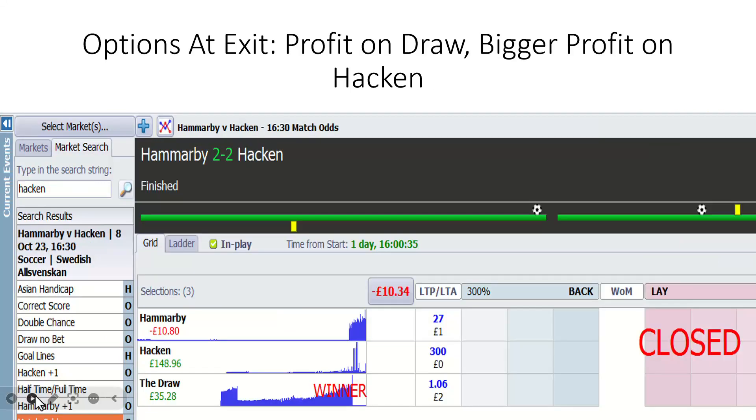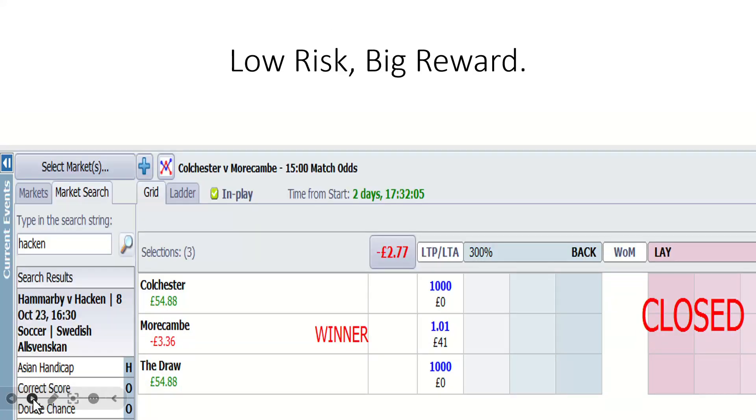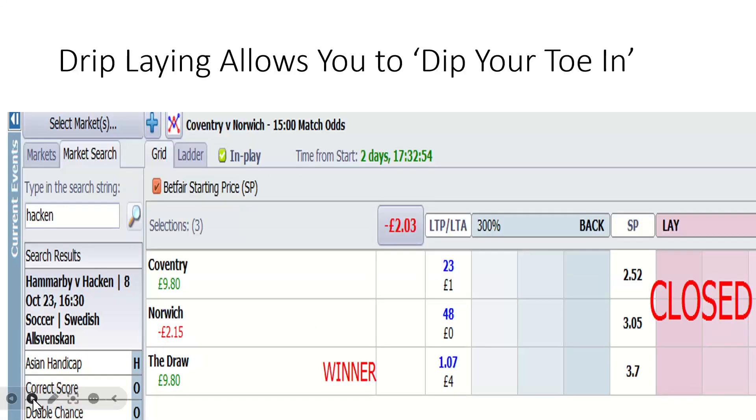Hammerby and Hacken — yet more low risk, big returns. We took on a 2-0 Hammerby lead, again based on a couple of things: Hacken involved in European club competition and pretty good in the Allsvenskan in Sweden. If you're laying at 2-0, risk is low and reward is potentially high. If Hacken just managed to get that third goal, we would have made £149 — came out with £35. That's a perfect scenario. And look at the risk-reward ratio: £3.36 lay of Morecambe for a potential £54 return.